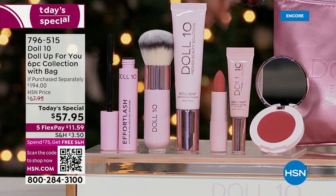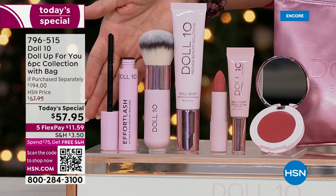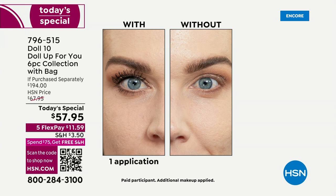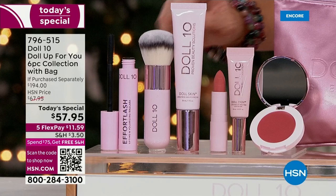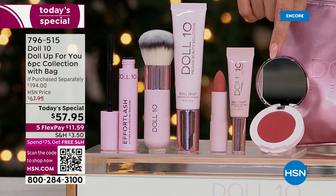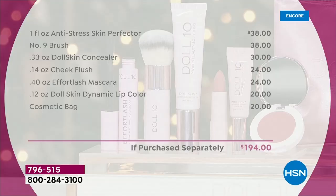You're also getting the full-size Effort Lash Mascara — always sold out here at HSN, a $24 value. It gives your lashes plump, curled length and volume, and hydrates and nourishes your lashes. The Kabuki Brush is a $38 value, giving you that airbrush flawless finish. The Lipstick is a $24 value with smoothing, plumping hydration. The Cheek Flush is $24 with skincare ingredients and a perfect wash of color. And the $20 cosmetic bag. It's a $194 value — probably one of the biggest kits we've done.